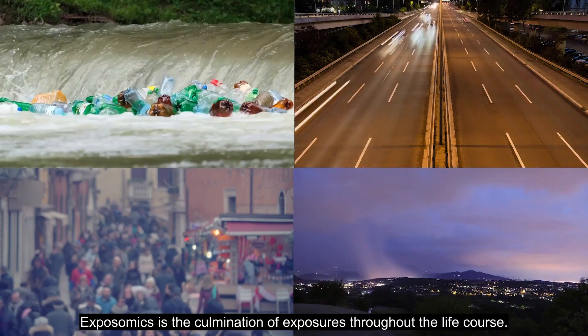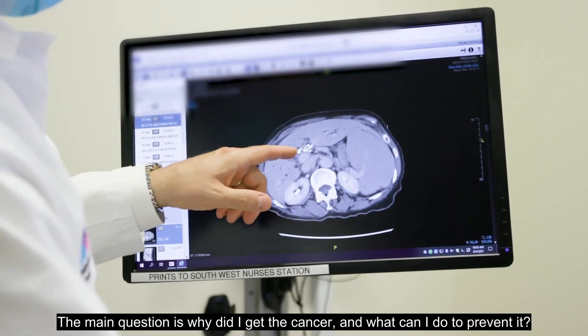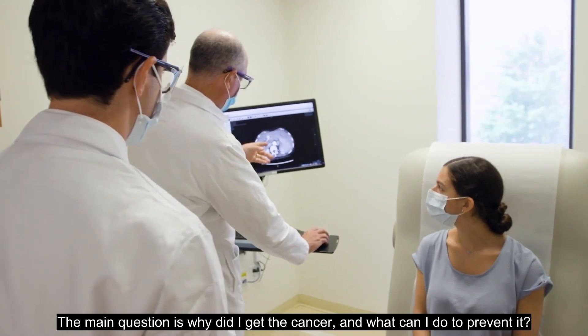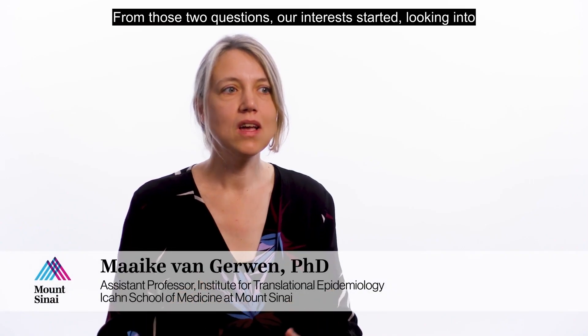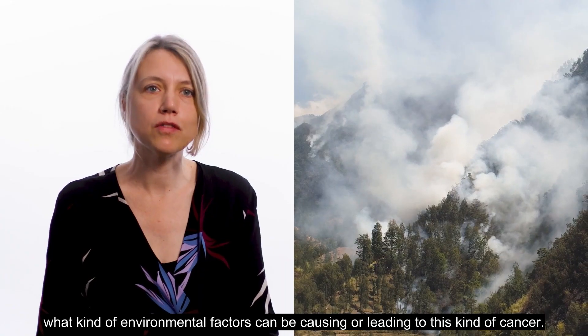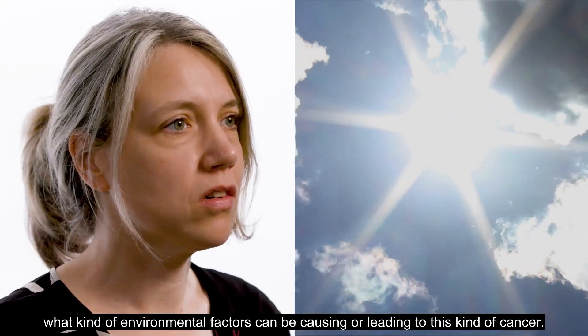Exposomics is the culmination of exposures throughout the life course, from preconception all the way onward. It can be a game changer in our thinking about cancer. The main question is: why did I get cancer and what can I do to prevent it? From those two questions, our interest started looking into what kind of environmental factors can be causing or leading to this kind of cancer.